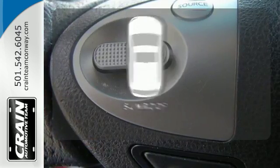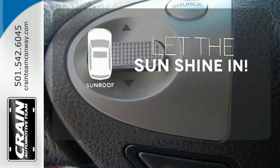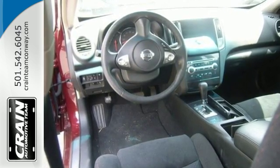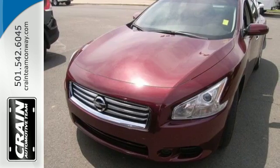Let the sunshine and fresh air in with the sunroof. Breathtaking in every way. This Maxima is the perfect addition to your driveway. Come in for a test drive today.